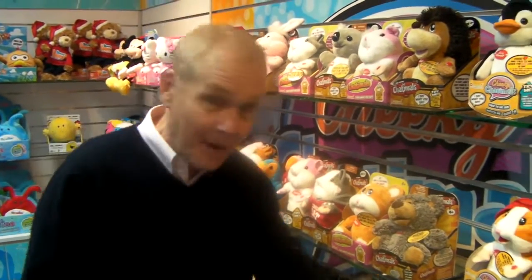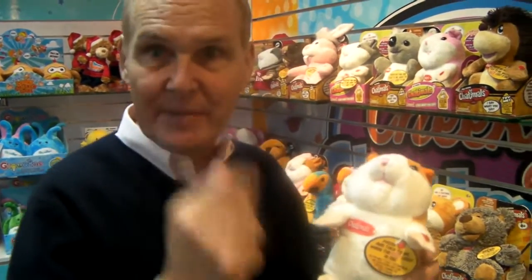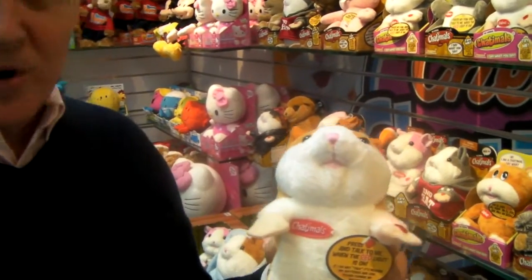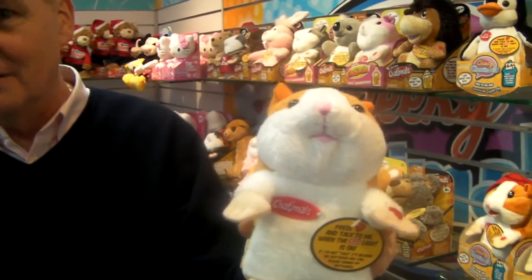The first one is going to be a Mini Chattermull. This is $9.99 retail. It's a baby little Chattermull, just exactly the same as the original. Let me demonstrate it. Hi everybody, my name is Mini Chattermull. I'm brand new for 2014. And if you speak really slowly, he repeats what you say.